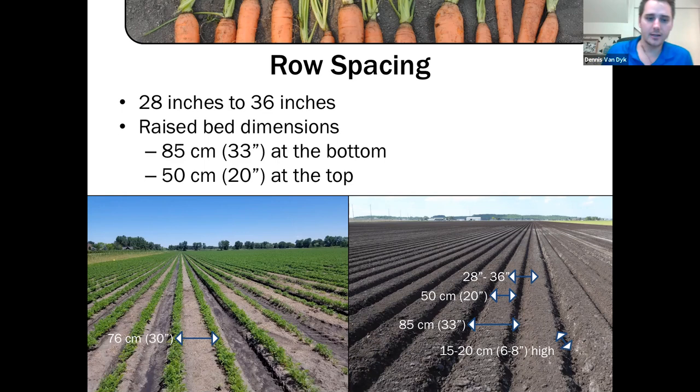There are a wide variety of row spacings and bed formations, but generally most carrots are grown on some sort of bed. They need well-drained soil because of that taproot that establishes — deep, nice, well-drained soil. Typically that means planting on beds, which are generally six to eight inches high and anywhere from 28 to 36 inches wide, with different combinations of multiple rows on each bed depending on the grower.